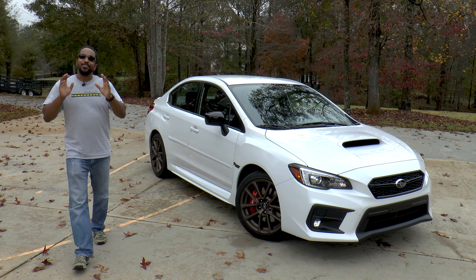So there you have it, the 2020 Subaru WRX Series White. Cars like this Series White prove that your daily driver doesn't have to be boring. Not to mention, it's affordable too, and that makes me happy.